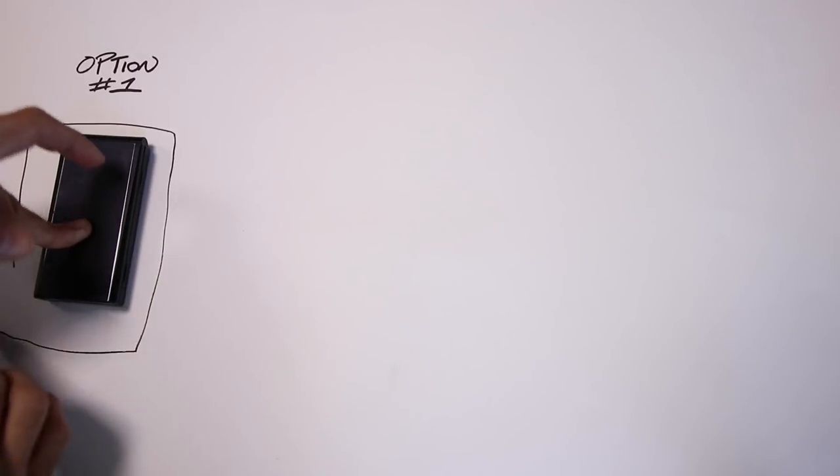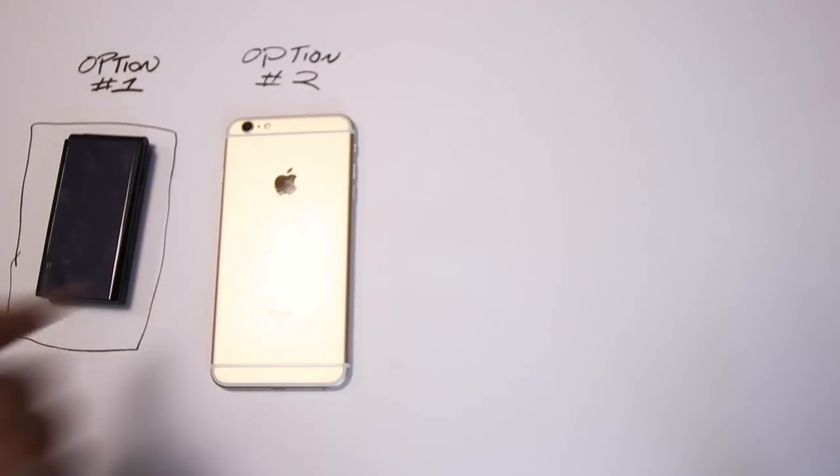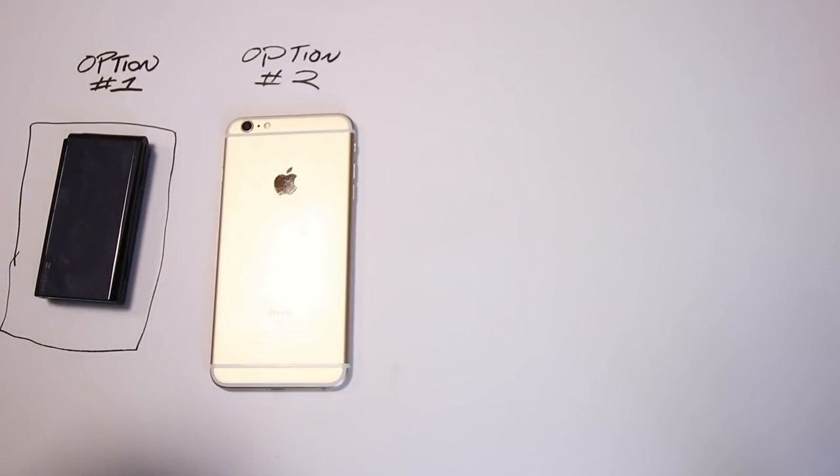Option number one: renting a phone. I don't even know if this is still an option — I haven't done anything like this since back in 2007. Option number two: renting a SIM and putting it in your existing phone. This is what my little brother did when he came to visit Japan.